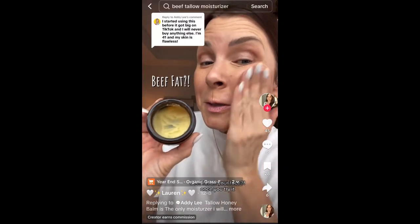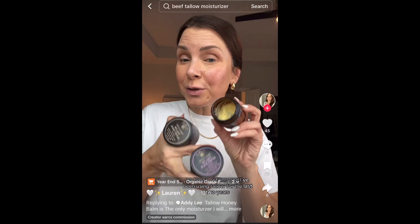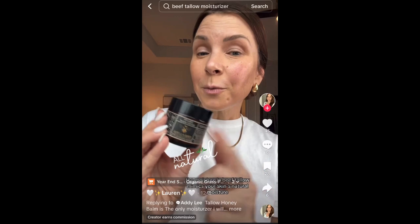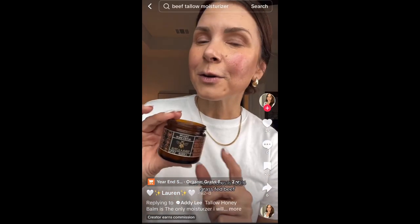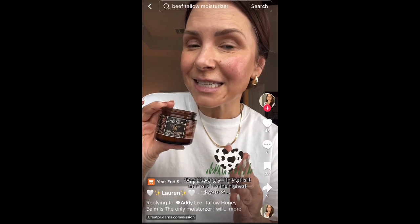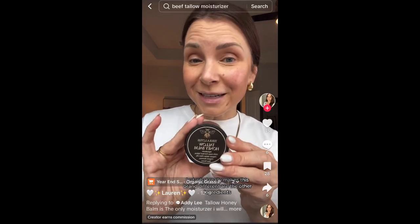This creator puts beef fat on her face and says once you try it there's no turning back. She's 45 years old with no Botox or fillers and has been using tallow for two years, with this brand specifically for the last three months. She claims the moisture in beef tallow mimics your skin's natural moisture, and that Terra Lotus is 100% grass-fed beef with the highest levels of vitamins A, D, E, and K.